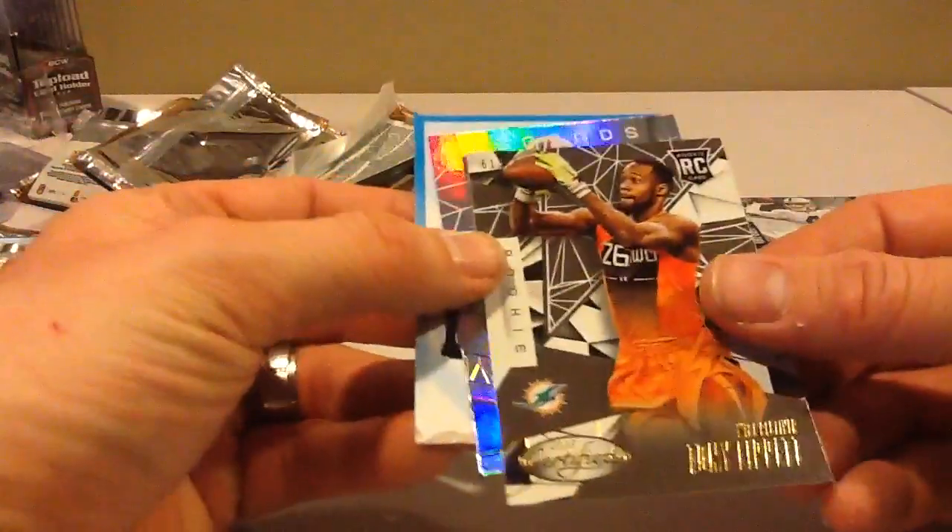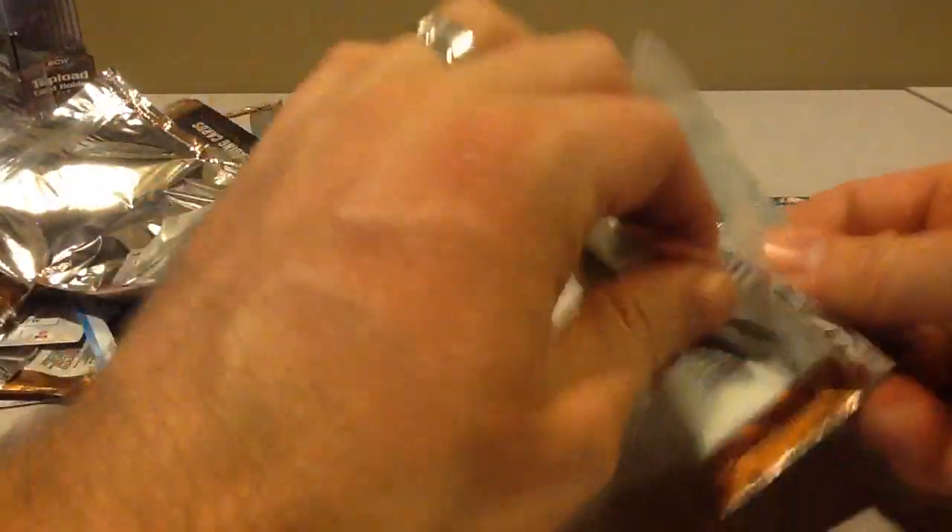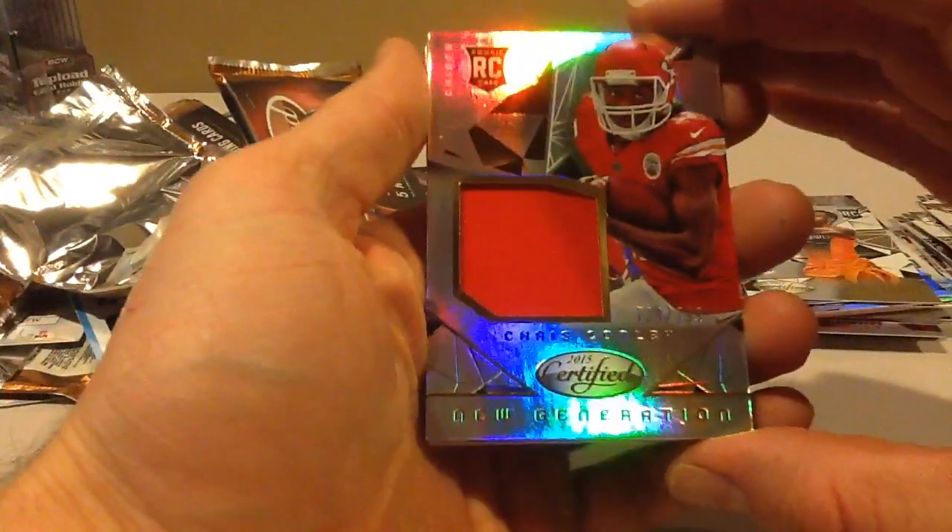Legends: Earl Campbell and Lippet — the mandatory Lippet. Oh yeah, this is probably a jersey. It's a Chiefs Chris Conley, $7.99.